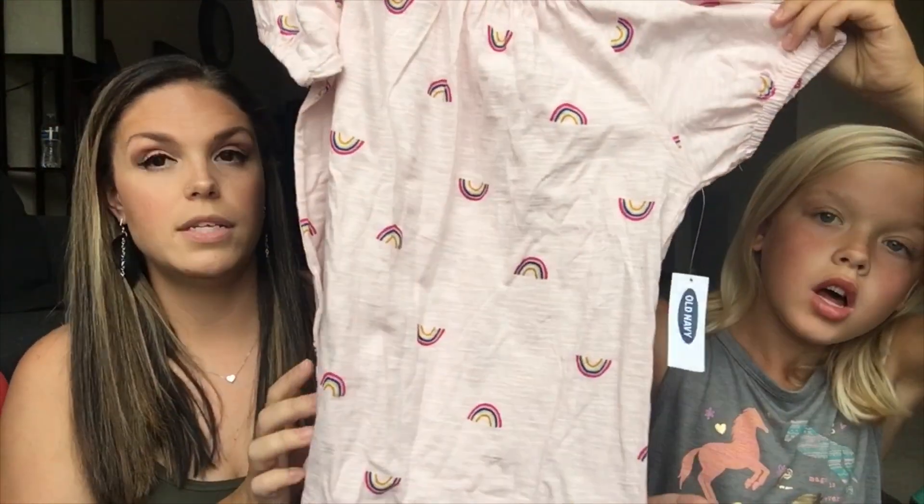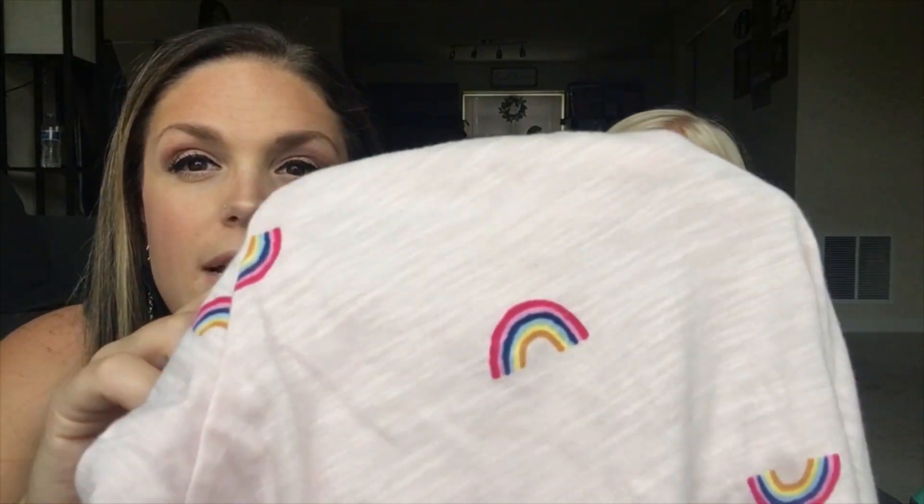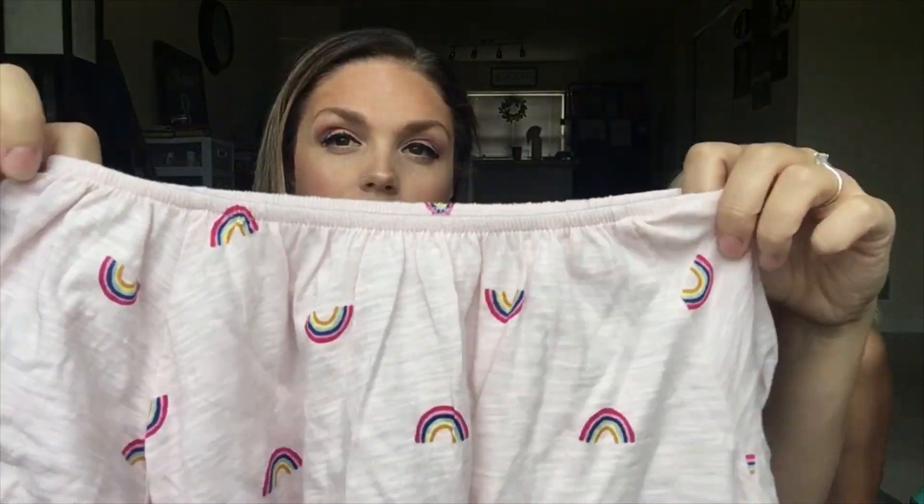Last up are the school clothes. We went through her closet, got rid of things that were too small or had holes and stains, and her other grandmother gifted her some money for new clothes. From Old Navy we got a rainbow t-shirt with a scrunchie detail at the neckline and sleeves — it's a soft baby pink color and fit her so cute.